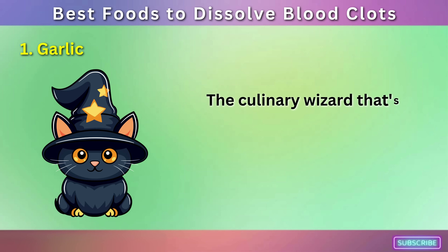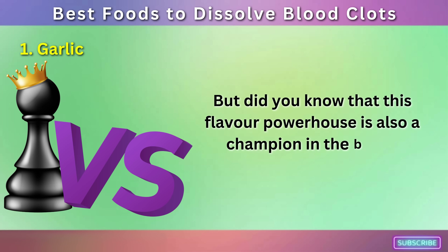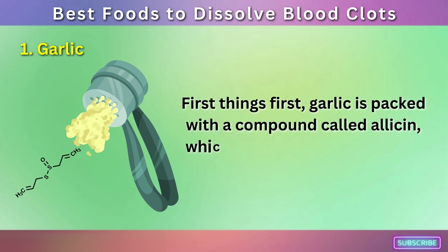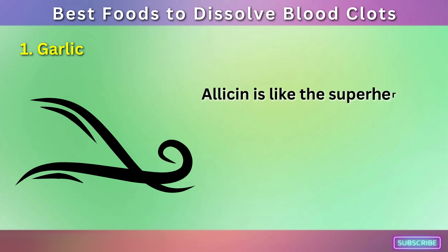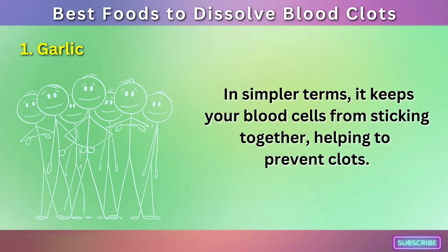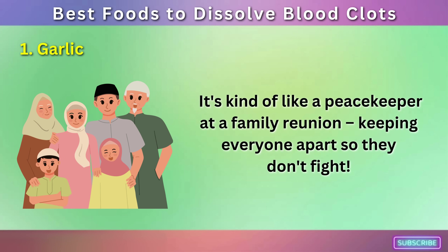Number 1: Garlic — the culinary wizard responsible for turning ordinary meals into extraordinary feasts. But did you know that this flavor powerhouse is also a champion in the battle against blood clots? Garlic is packed with a compound called allicin, which is released when garlic is crushed or chopped. Allicin is like the superhero of heart health, swooping in to reduce platelet aggregation. In simpler terms, it keeps your blood cells from sticking together, helping to prevent clots.